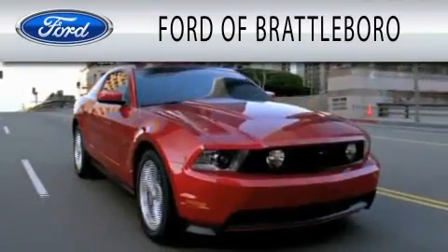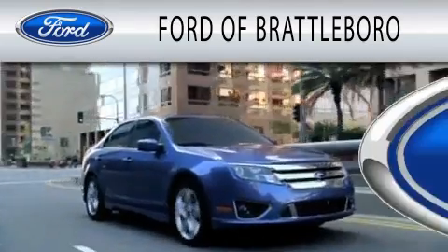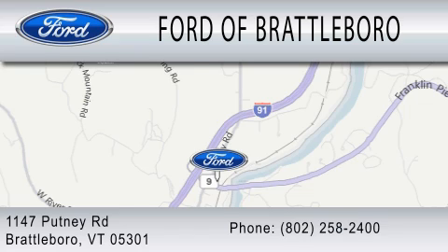Ford of Brattleboro is dedicated to doing everything possible to ensure that the experience you have selecting your next vehicle is as pleasant as possible. We're located at 1147 Putney Road in Brattleboro.